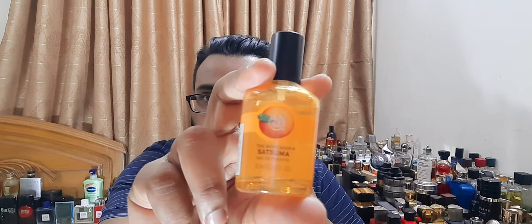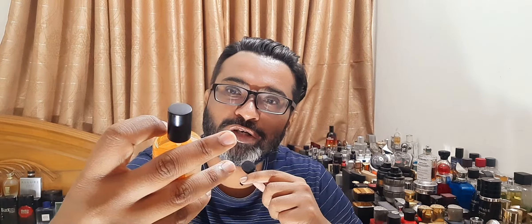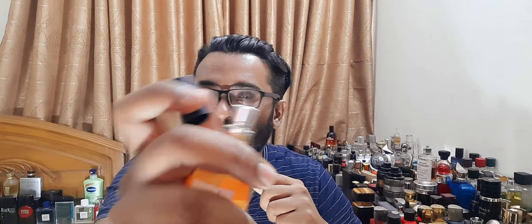Here is the bottle. The juice color is maybe white, and the bottle itself is orange — it looks like a mandarin orange kind of bottle. It has the name, EDT concentration, the Body Shop branding, and the cap, which is cheap plastic. Then there's the atomizer — let me show you. I hold the mic because if I pin it, the sound isn't as clear. Good sprayer — excellent sprayer.